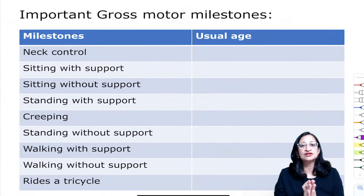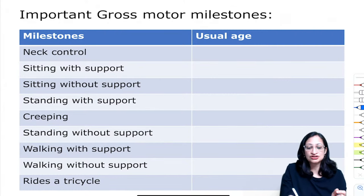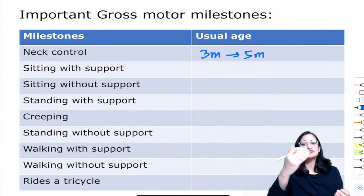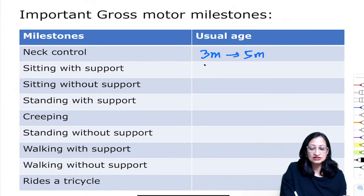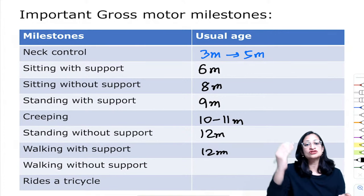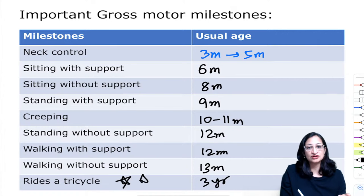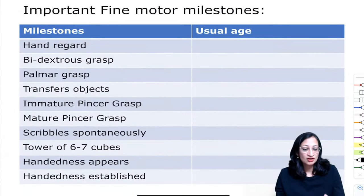Moving to a quick revision of important developmental milestones. Gross motor: partial neck control at 3 months, complete neck control at 5 months. Sitting with support at 6 months, without support at 8 months. Standing with support around 9 months. Creeping at 10–11 months. Standing without support and walking with support both at 12 months. Walking without support around 13 months. Riding a tricycle — very important — at 3 years.